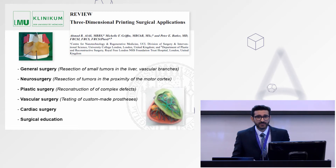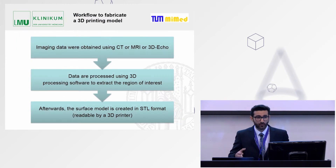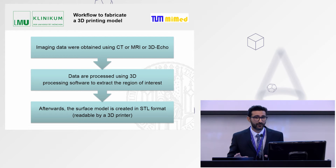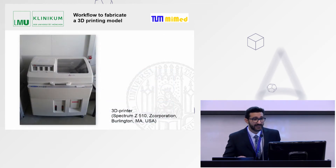This technology is not exclusive to heart surgery — it has been used in general surgery, neurosurgery, plastic, vascular, and cardiac surgery. Our workflow is that we obtain data from a CT, MRI, or 3D echocardiography, then process this data using software to extract exactly the area of interest. The surface model is created in STL format, which is readable by a 3D printer, and then we feed this data to our 3D printer to obtain the model in-house in the hospital.